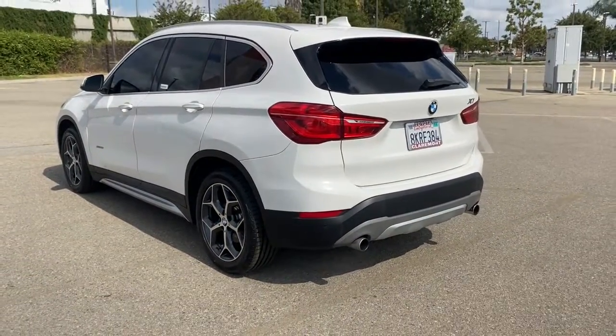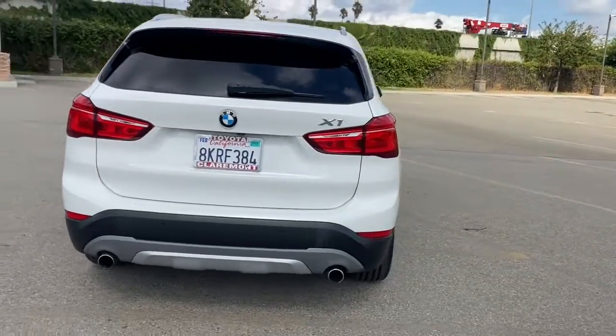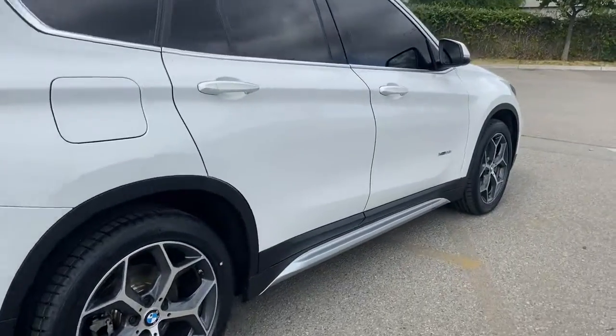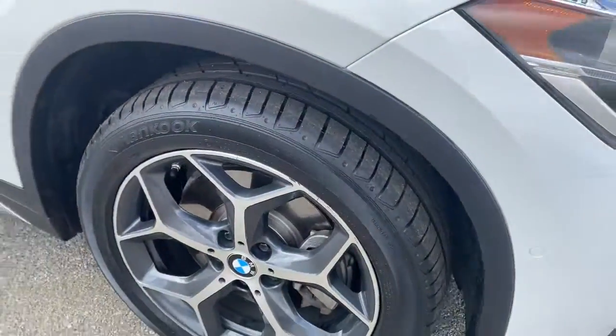The BMW X1 — the versatile, passenger-friendly sports activity vehicle that balances performance, luxury, competent handling, and driver-centered technology with ample cargo capacity and an undeniable spirit of adventure. The following are some of this vehicle's highlighted options.